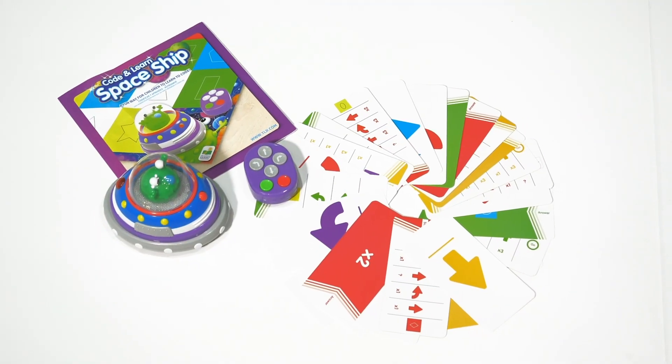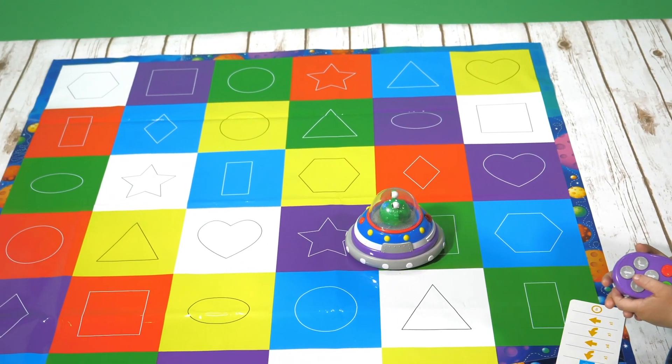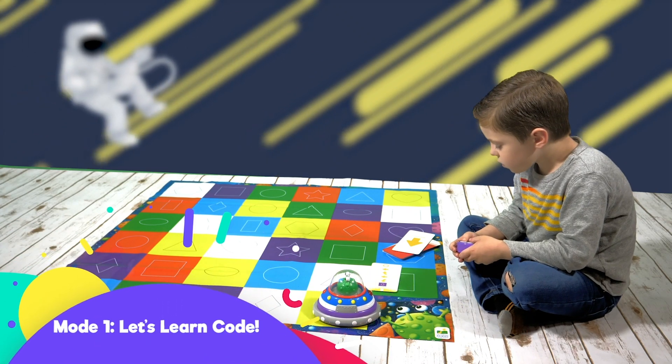The Code and Learn Spaceship even tells you the color of the square where it stops. It comes with two play modes. Mode 1: Let's Learn Code.